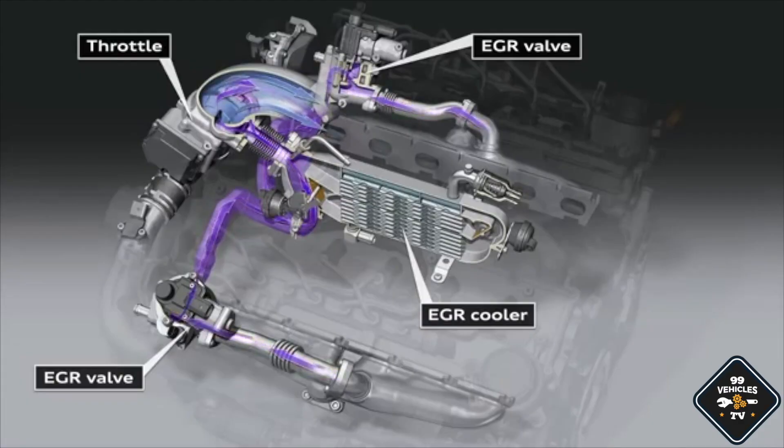If you have a bigger engine — a V6, V8, V10, etc. — you would have an EGR valve on each side of the engine. Also, in high performance engines where temperatures go high, the EGR system also has a cooler, as you can see in the animation.